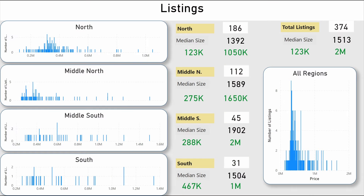Now that I've explained the four regions, let's look at all the active listings and how many appear in each region. You can see the total number of listings in each region, the median size of properties — for example, 1,392 square feet in the north and 1,504 square feet in the south — and the least and most expensive homes for sale. For example, in the middle south, the least expensive home is $288,000 and the most expensive is over $2 million.